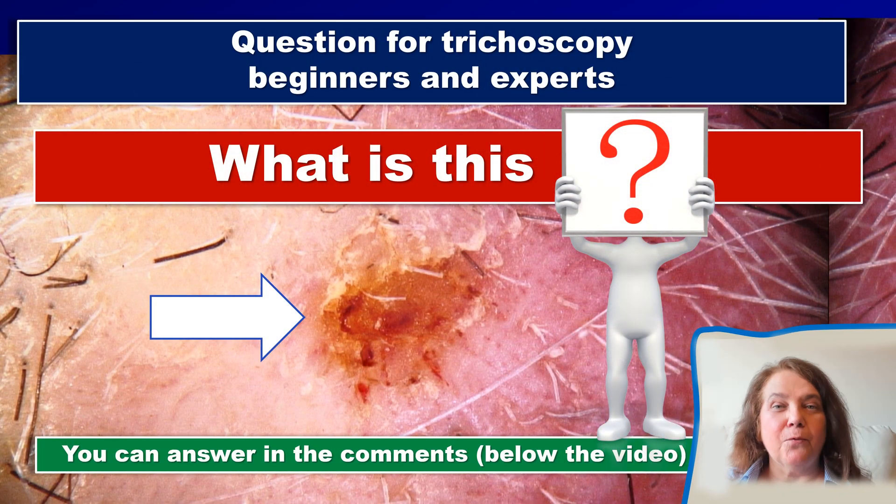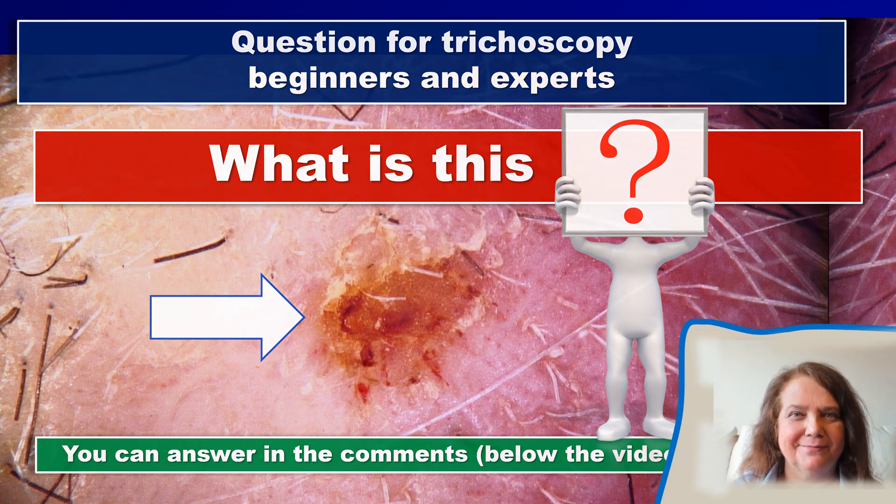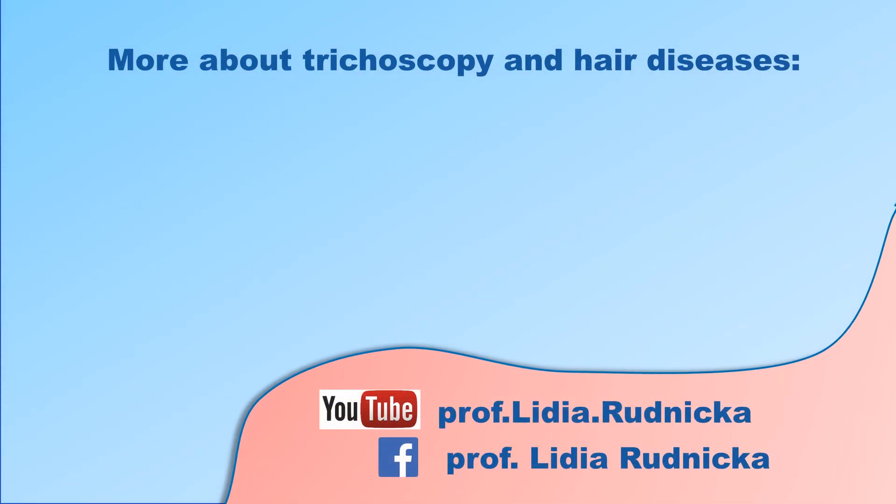I am finishing with a question about what is shown in the trichoscopy image of a patient with systemic lupus erythematosus. If you know or would like to guess, please consider leaving your answer below the video. Thank you very much for watching. If you would like to watch more about trichoscopy and hair diseases, please consider subscribing to this channel. Thanks a lot, see you next time.